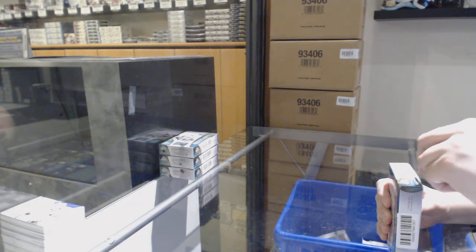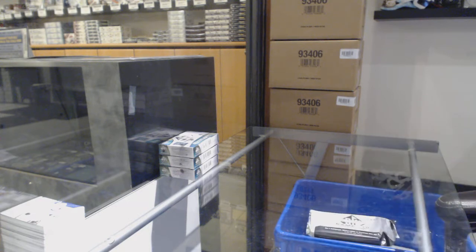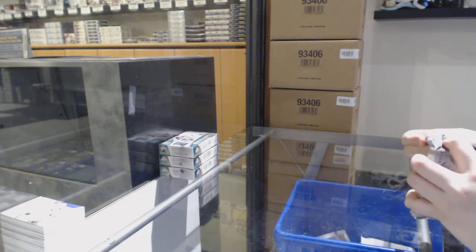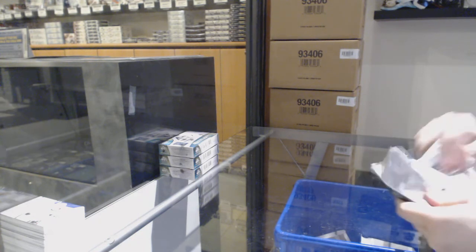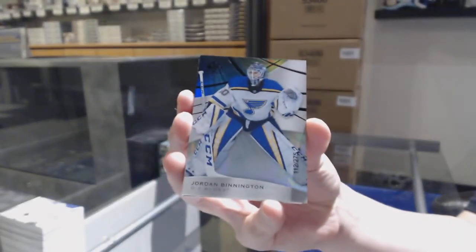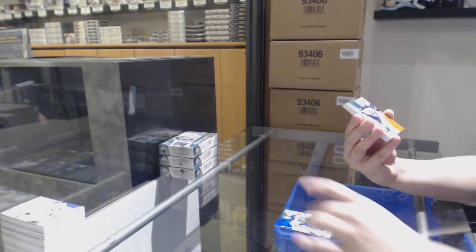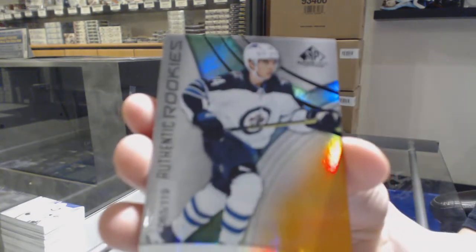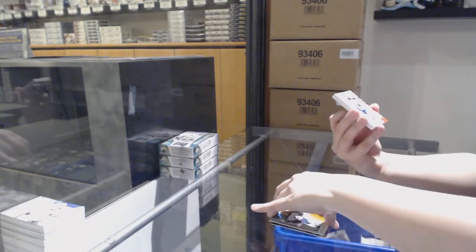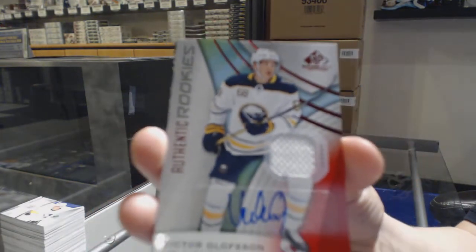Number 275 for Chicago — Alex DeBrincat. Number 275 for the Blues — Jordan Binnington. We've got an orange number 119 for Winnipeg — Patrik Laine. We've got a rookie red jersey auto for the Buffalo Sabres — Victor Olofsson.